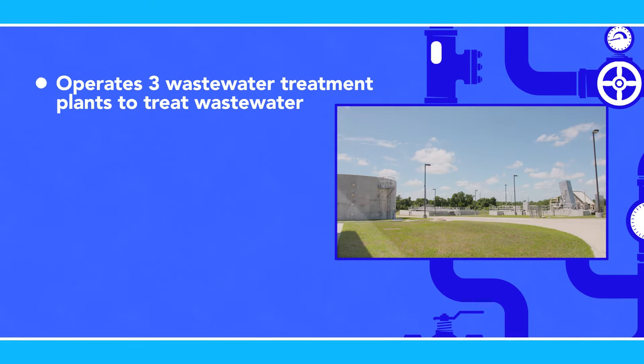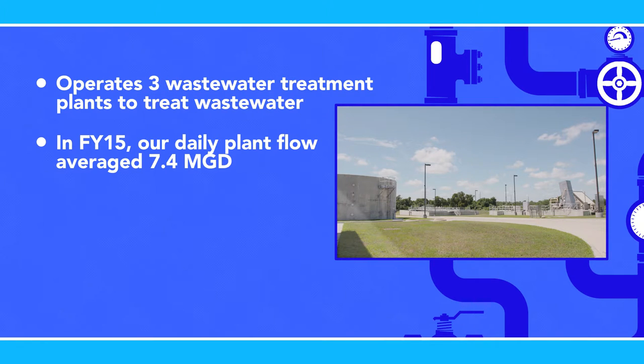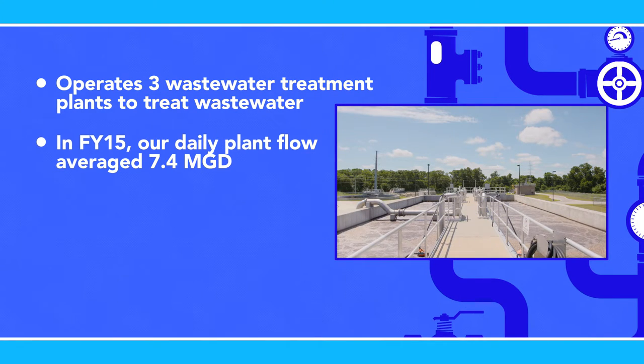The city operates three wastewater plants to treat our community's wastewater. Based on the service area for each treatment plant, the city is divided into three sewer basins. With a combined treatment capacity of 14 million gallons per day, the plants are well suited to meet our future development needs. In FY15, our daily plant flow averaged 7.4 million gallons per day.